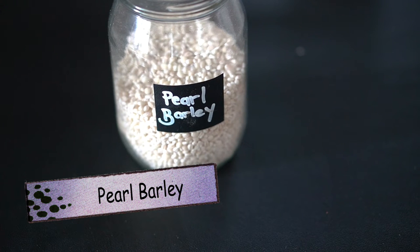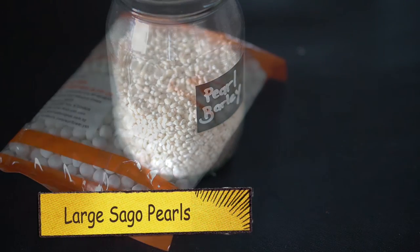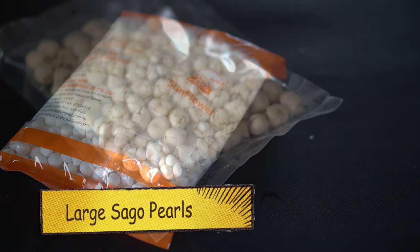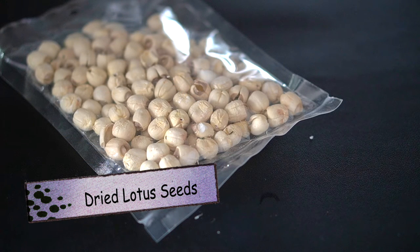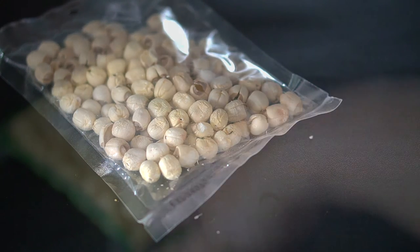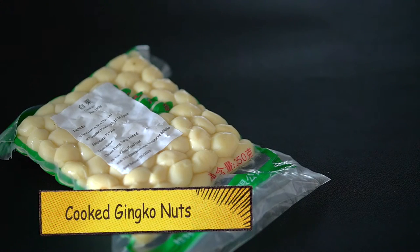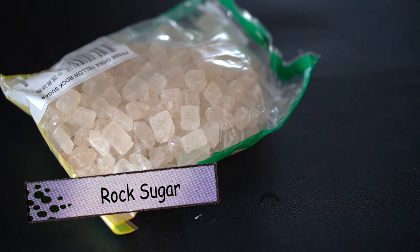Pearl barley is a good source of dietary fiber, vitamins, minerals, energy, and protein. Sago pearl is a good source of carbohydrates and provides a quick boost of energy. Lotus seeds offer numerous advantages for human health such as improving sleep patterns, promoting weight loss, managing diabetes symptoms, enhancing nervous system activity, and slowing down aging — an ideal addition to the diet to boost physical and mental wellness. Ginkgo nuts are often used as a supplement for memory support and brain health.